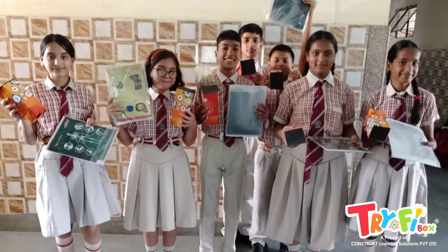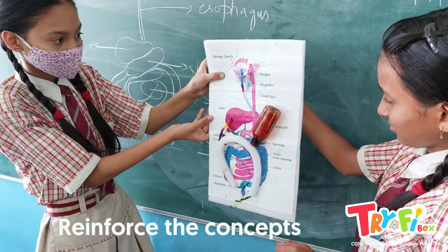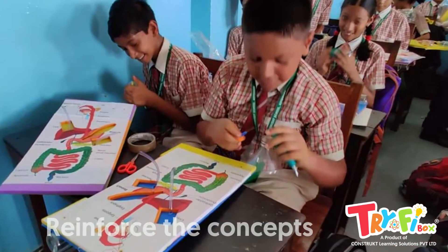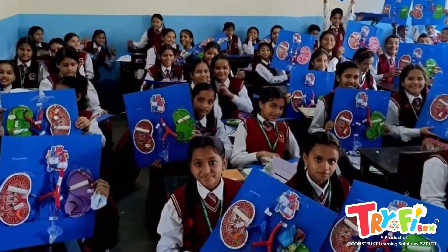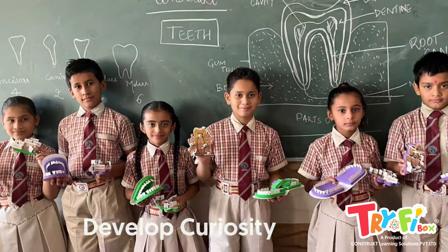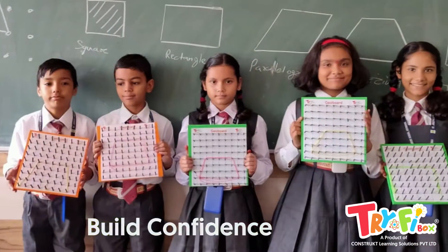These activities provide hands-on experience to students, reinforce the concepts learned in the classroom, and develop a sense of achievement. They also develop curiosity, creativity, scientific skills, and build confidence in students.